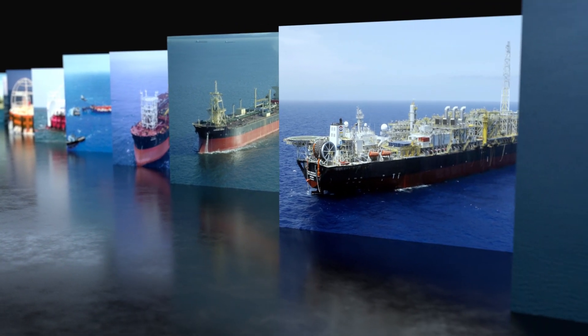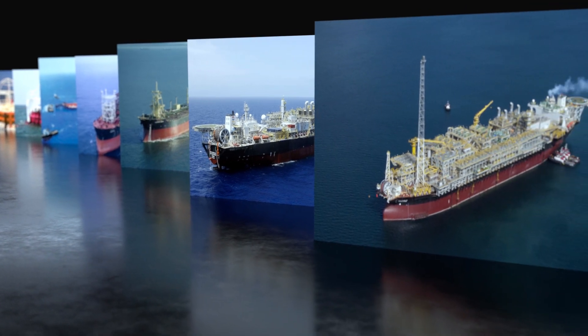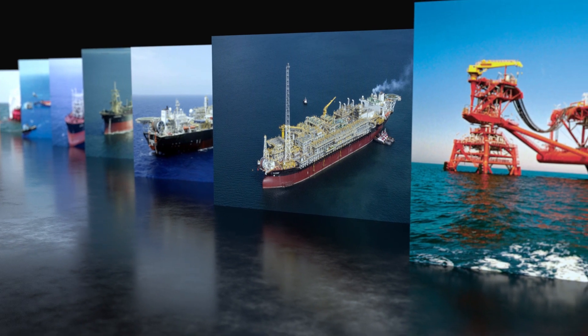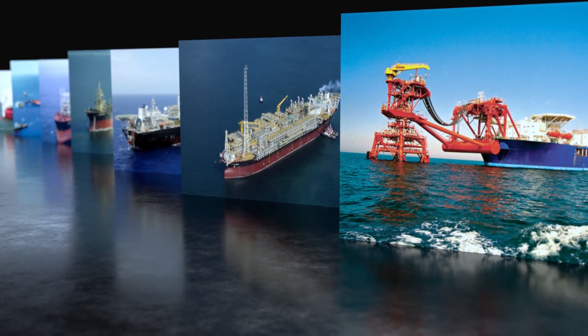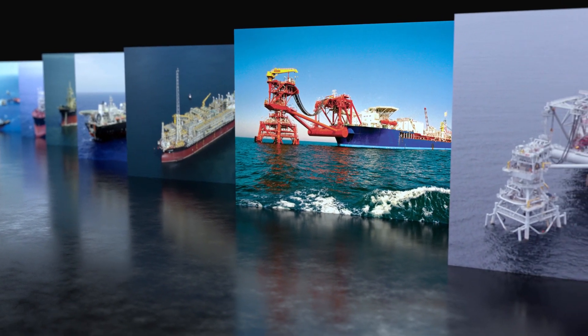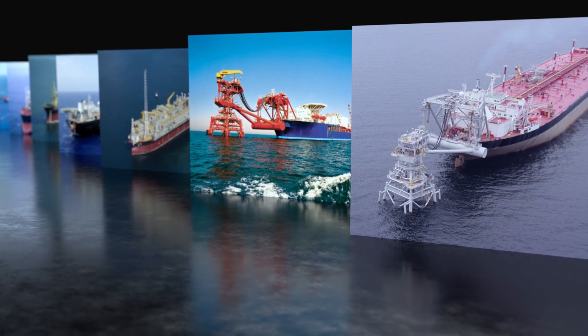Standard spread moorings and not-so-standard spread moorings in ultra-deep waters offshore West Africa and Brazil followed. Sofec has also delivered multiple Tower Yoke moorings in Asia and West Africa, and has developed a disconnectable Tower Yoke version for severe environments. All of these mooring systems contribute to the Sofec Mooring Solutions portfolio.